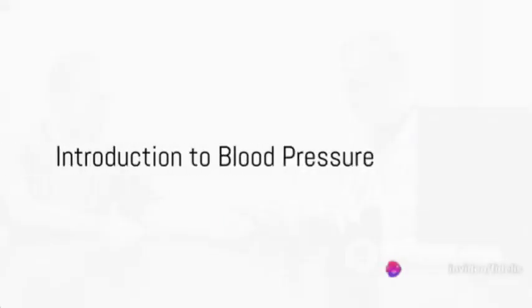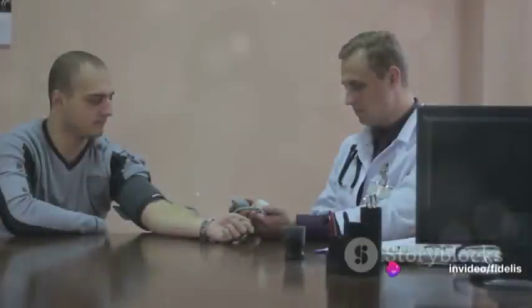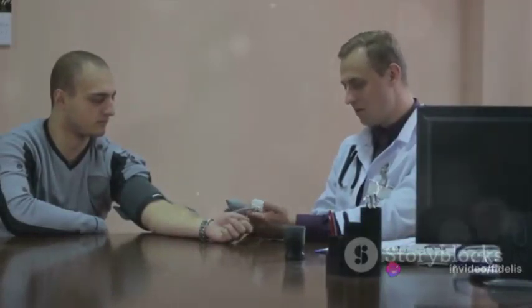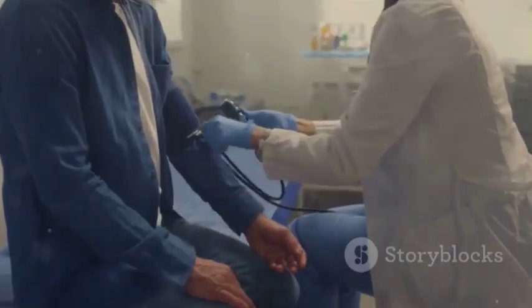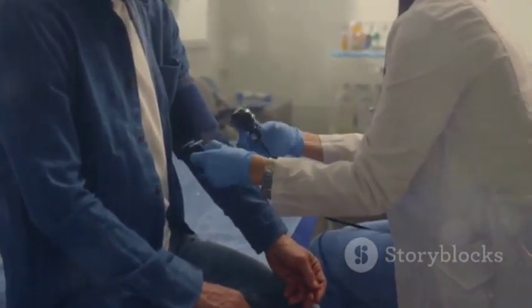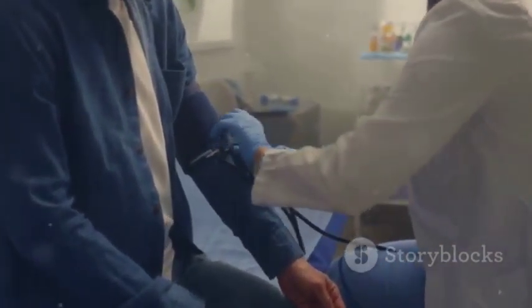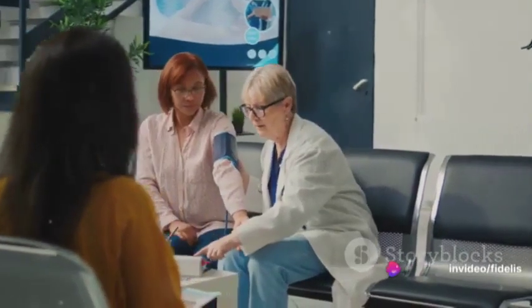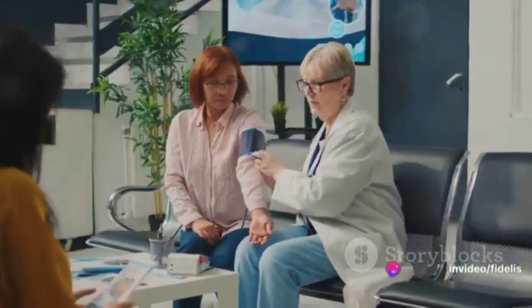Do you know what your blood pressure numbers mean? If not, you're not alone. Many people are unaware of the vital role blood pressure plays in maintaining cardiovascular health. Blood pressure is a vital sign that measures the force with which blood is pumped through the body's arteries. It's crucial for our well-being because both high and low blood pressure can pose significant health risks.